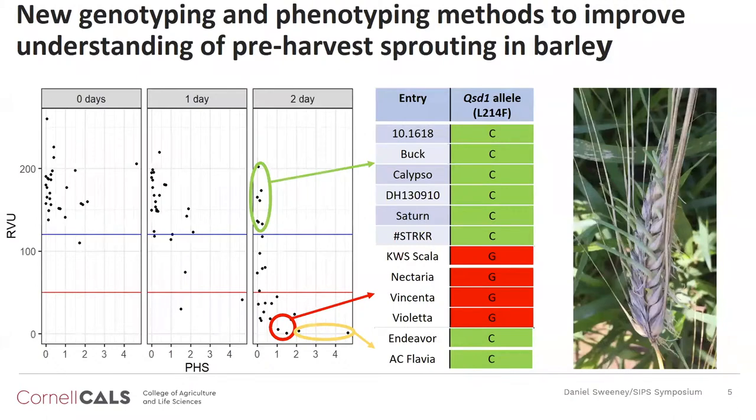Lastly, we're also looking into genotyping and phenotyping methods to improve our understanding of pre-harvest sprouting in barley. This is a phenomenon that occurs when grain prematurely loses dormancy in the field before harvest and, when exposed to excessive humidity or rain, begins to germinate in the field — which obviously has detrimental effects on quality. We're looking at two phenotyping methods: greenhouse-based mist assays, as well as a piece of equipment called a rapid visco analyzer. We're also using two recently developed markers tagging two cloned pre-harvest sprouting-related genes in barley.